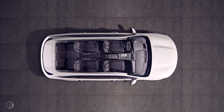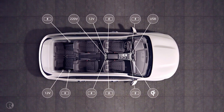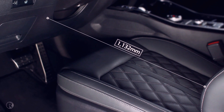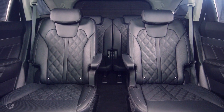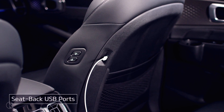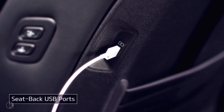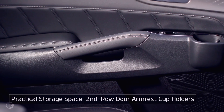It offers the most interior space in its class, as well as a variety of conveniences. You'll notice the generous legroom and luxurious upholstery, as well as the comfortable upscale environment. There are seat-back USB ports for convenient phone charging from the second row, while a variety of storage spaces are provided for personal belongings or beverages.